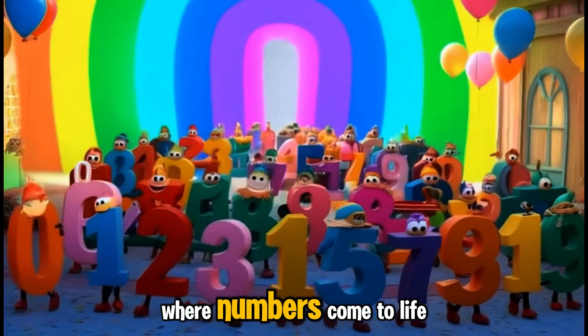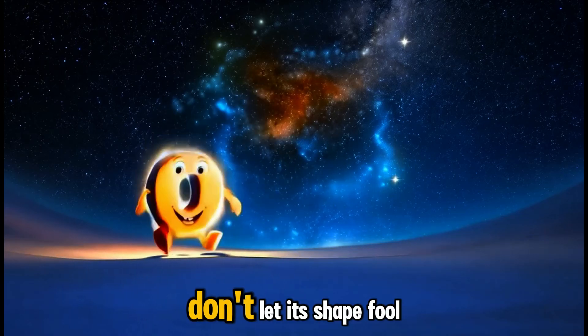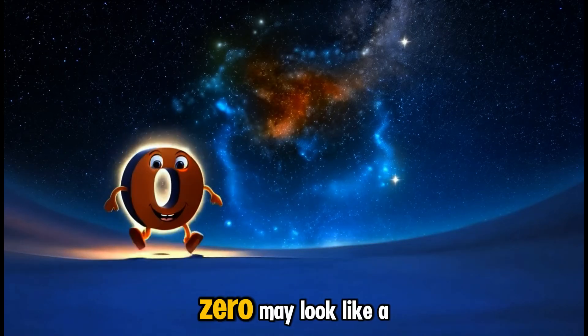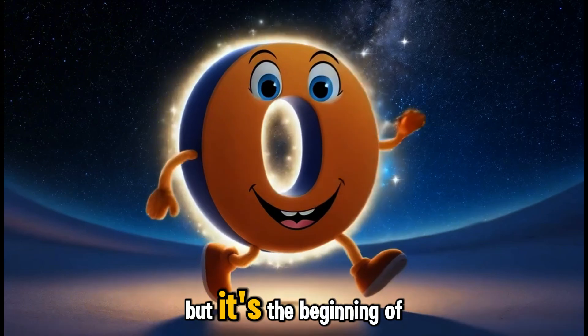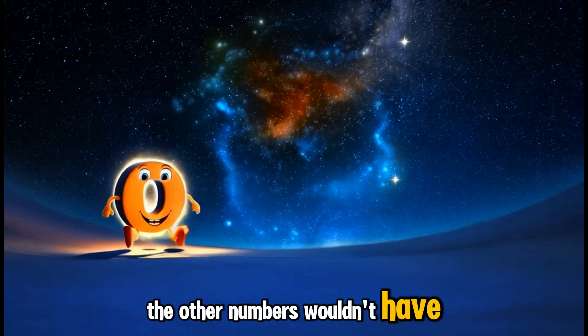Welcome to Numberville, where numbers come to life. Our story begins with zero. Don't let its shape fool you. Zero may look like a circle, but it's the beginning of everything. Without zero, the other numbers wouldn't have a place to start.